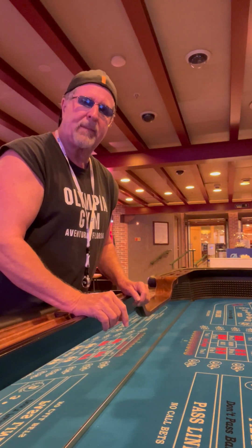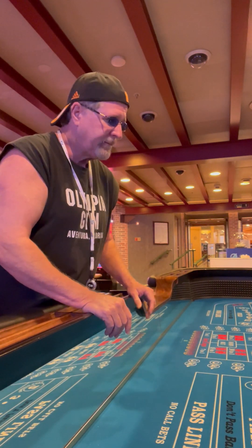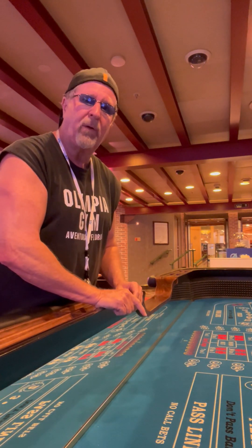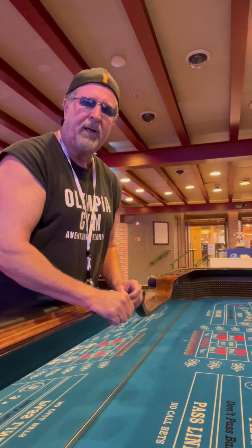That's just a little bit on this craps table. It's a great craps table, new, and if you're not a dice setter, you won't know any difference. But if you are a dice setter, you will know the difference. Subscribe to my channel — you all have a really good day.